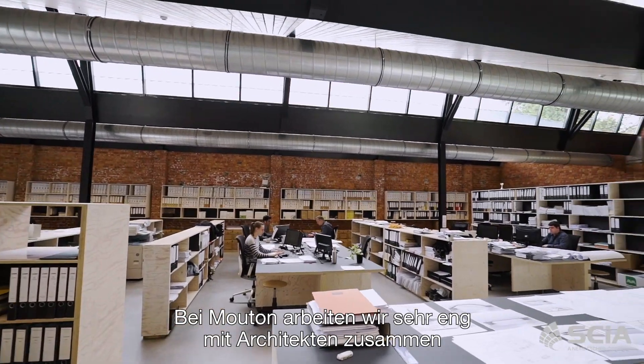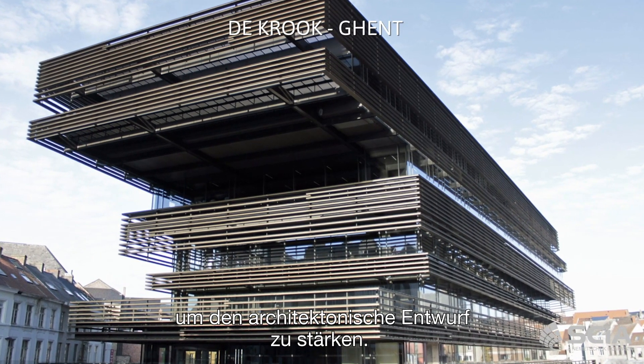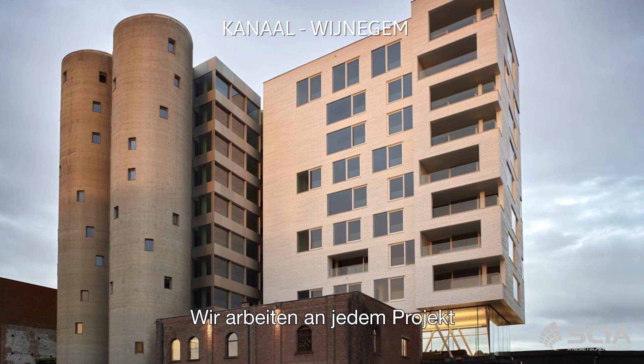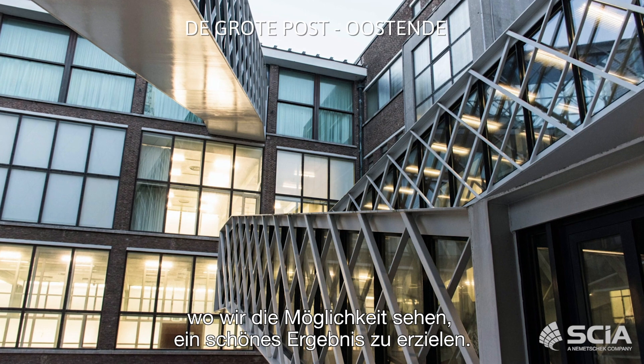At Mouton we work very closely with architects in order to strengthen the architectural design. We work on any project where we can see the opportunity to have a nice outcome.